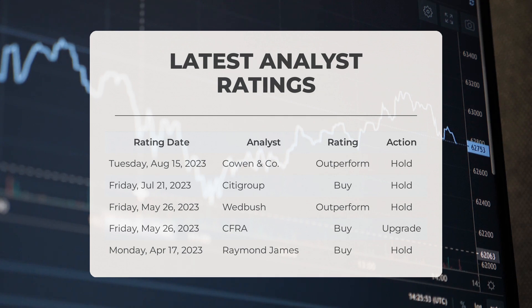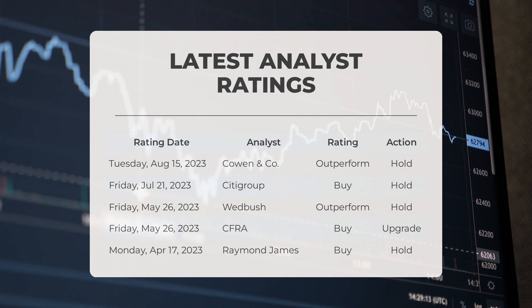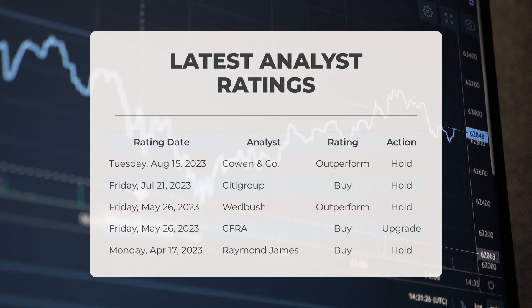Also on May 26, 2023, CFRA upgraded their rating for DECK to buy. On April 17, 2023, Raymond James gave DECK a buy grade while suggesting a hold action.